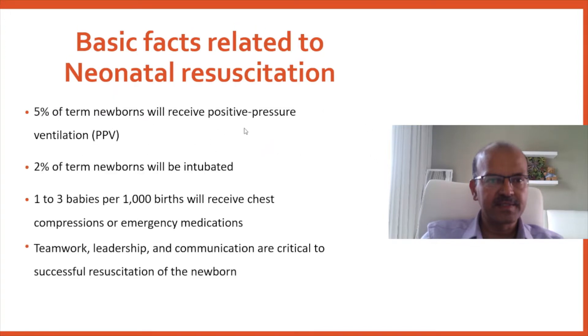5% of term newborns will receive positive pressure ventilation, and some of these babies are in primary apnea and may respond to stimulation alone. 2% of term newborns will be intubated.